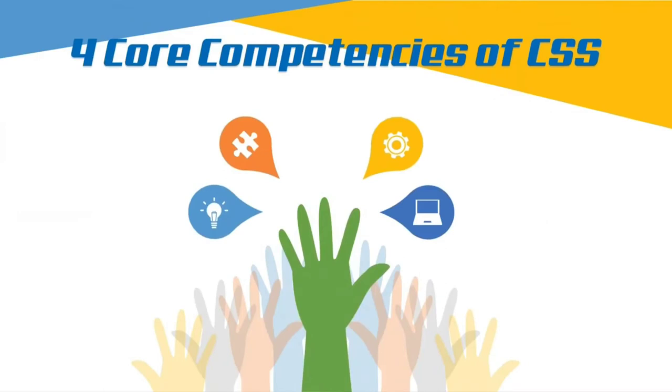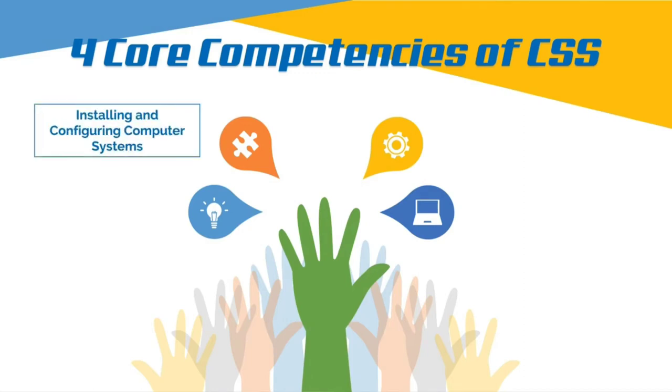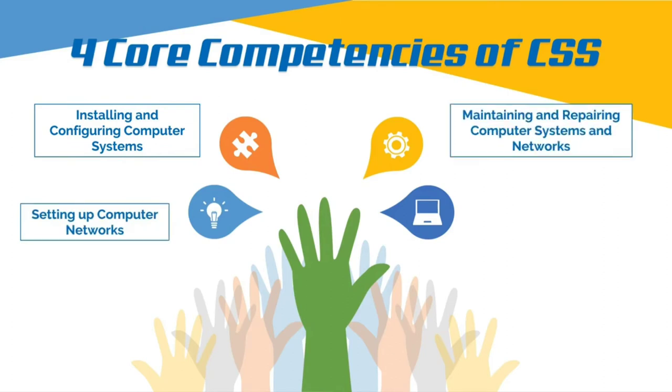The four core competencies of CSS that a student should master are the following: Installing and Configuring Computer Systems, Setting Up Computer Networks, Maintaining and Repairing Computer Systems and Networks, and Setting Up Computer Servers.